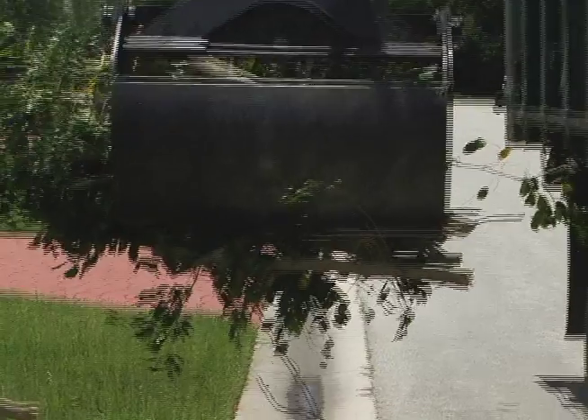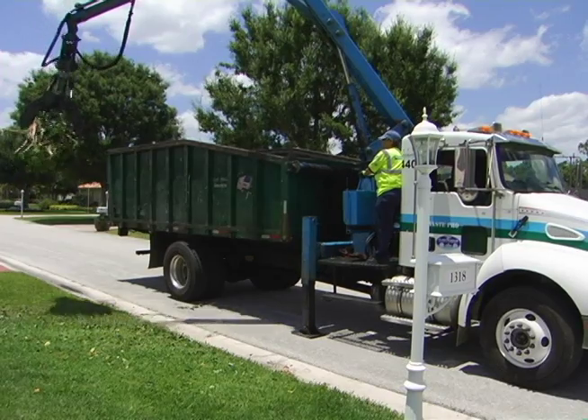Many of the complaints we have received is that we're not quick at picking up yard waste in front of residents' homes. What we see is that residents are now starting to put their yard waste in front of vacant lots. In accordance with our contract with WastePro, they don't have to pick up yard waste in front of vacant lots, and that may be why some residents see it stays there for an extensive period of time.